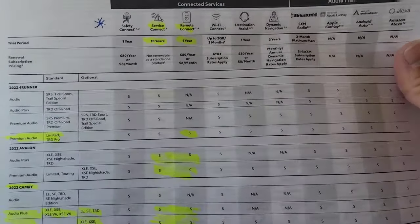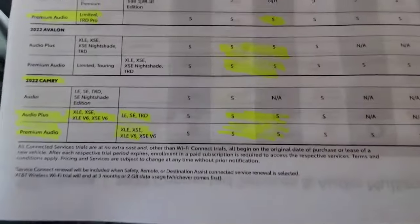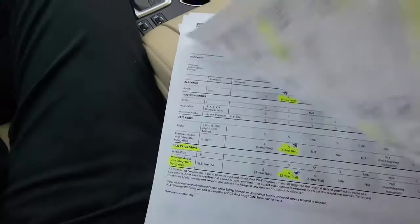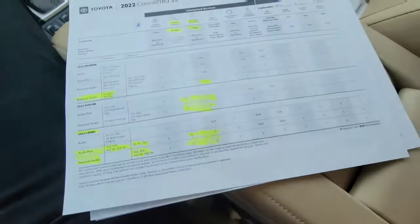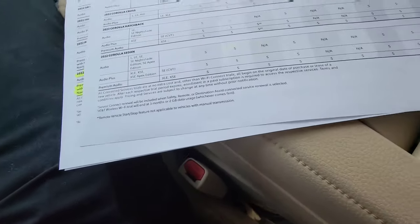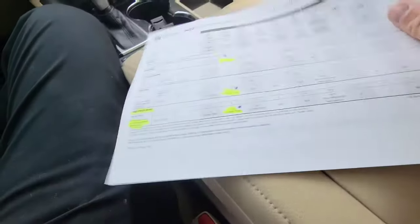For 2022, the chart gets even more complex with the new Tundra, dynamic navigation, and all kinds of new features. Safety connect is one year and service connect is still ten years. There are significantly more vehicles now that have these features built in, so if you're looking at a 2022, the remote start with the key fob or your phone is much more common. You still have to have audio plus or premium audio, but there are a lot more options than before.